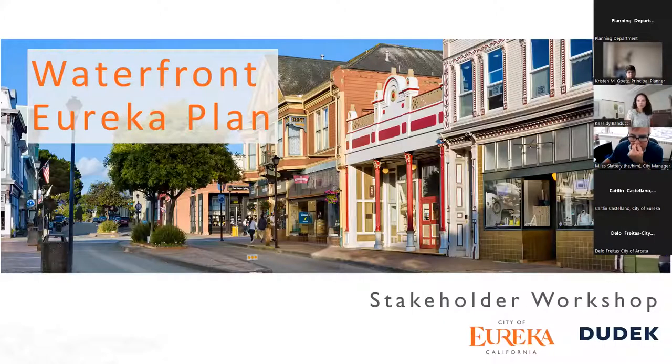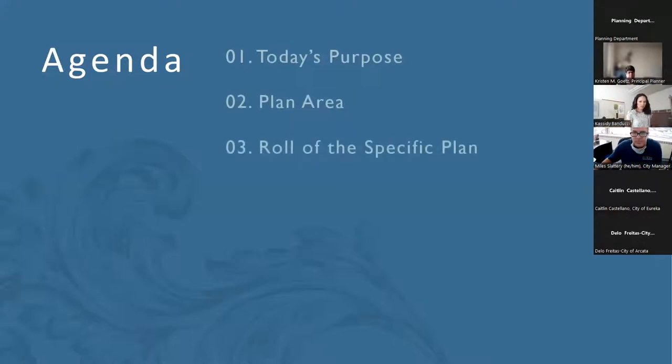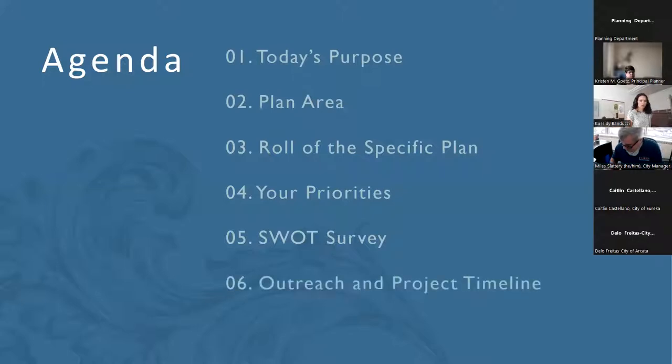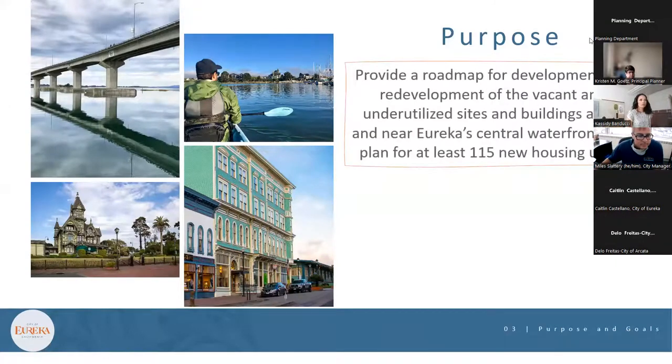Thank you all for joining us during your lunch hour. On the agenda today I'll describe the purpose of today as well as the overall purpose of the Waterfront Eureka Plan, briefly describe the plan area, the role of the specific plan, your priorities in the plan area — which will be a back-and-forth conversation — then we'll do a SWOT survey, which stands for strengths, weaknesses, opportunities, and threats, and then I'll go over the outreach and project timeline.